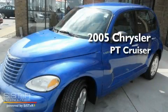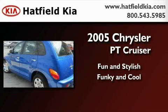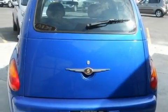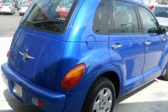This is a 2005 Chrysler PT Cruiser. Its top features include a rear window defroster, a rear window wiper, a passenger side vanity mirror, dual airbags, and folding rear seats.